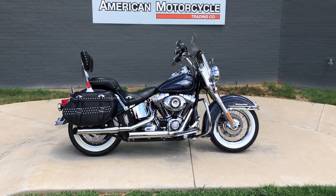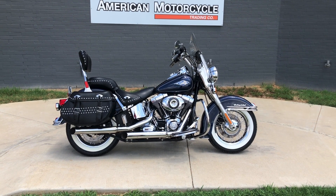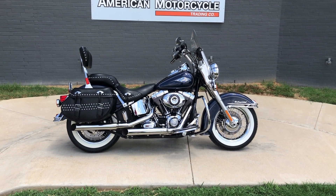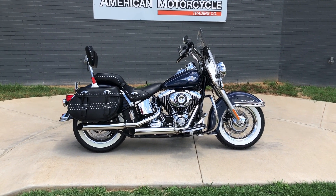Howdy folks, this is Rusty with American Motorcycle Trading Company here in Bedford, Texas. We've got a 2013 Harley-Davidson Softail Heritage Classic. If you'd like to know more about it, such as pricing, or if you'd like to view the VINSmart VIN Report, which is very similar to a Carfax, you can click on the link below in the description and it'll take you directly to our website.